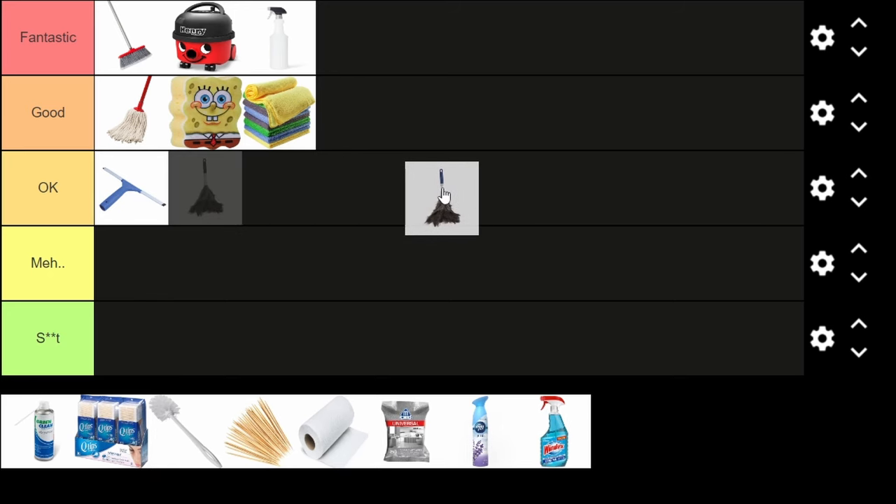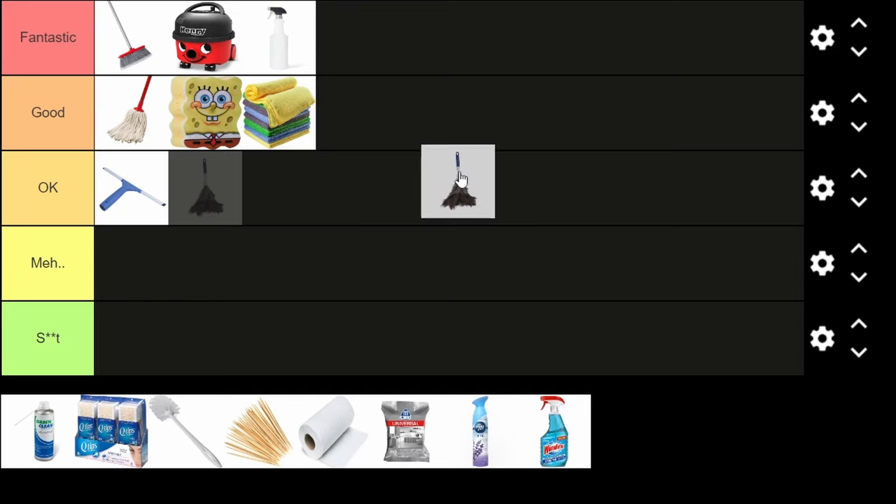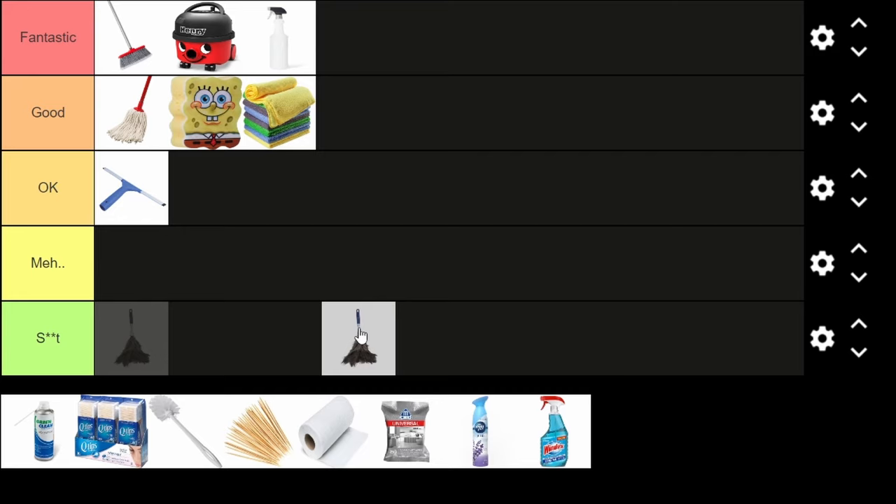A feather duster is probably something you'd see in a rich person's home with a maid cleaning everything. I don't really get the point of a feather duster because you dust everything off, but then you have to pick it up again with a broom. Just use the broom, or paper towels to wipe the top of a shelf.